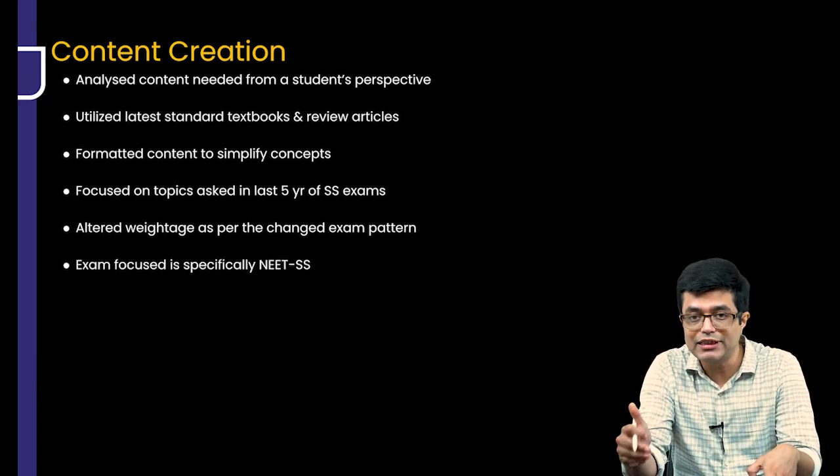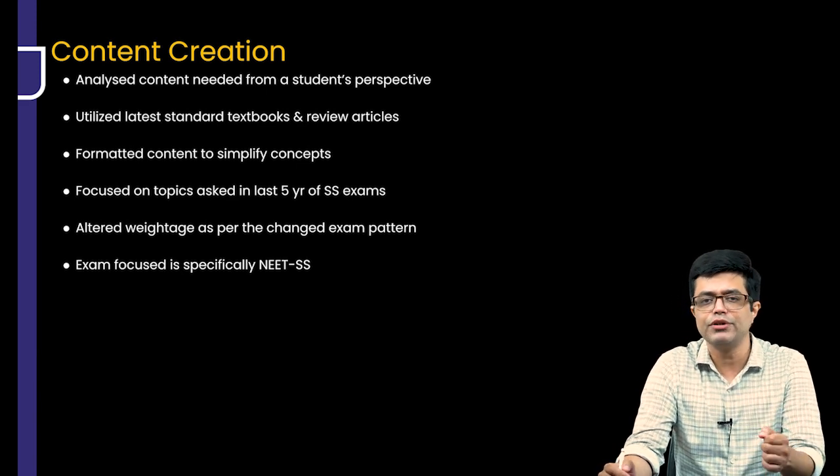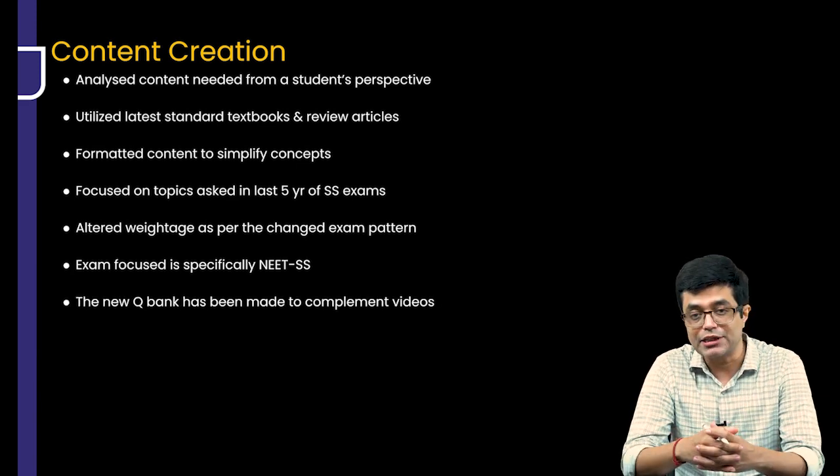The exam focus is specifically for NEET SS. If you are targeting INIS, the content is going to be useful, but it is purely formatted according to the NEET SS exam pattern. The new QBank has been made to complement the videos.